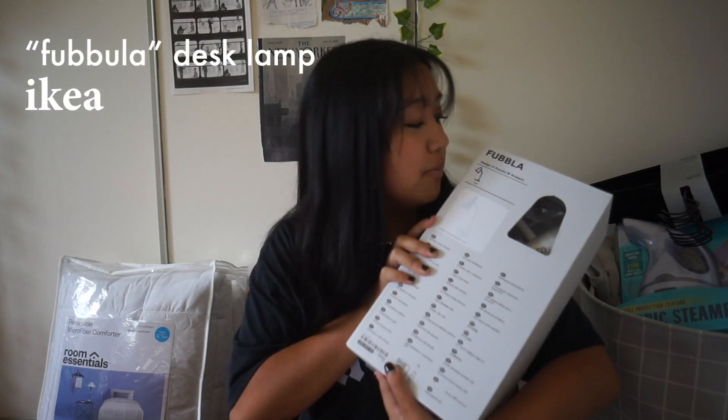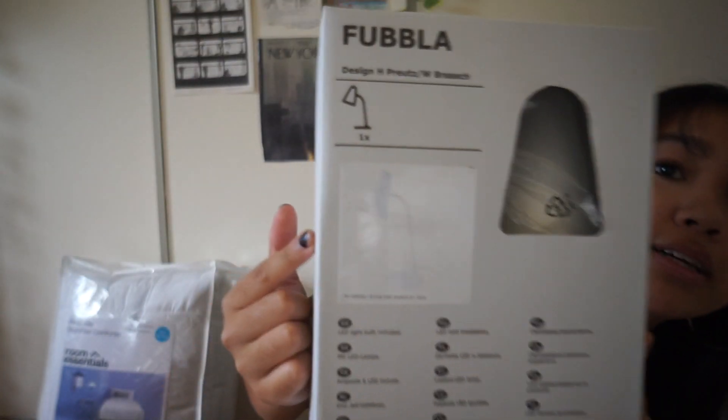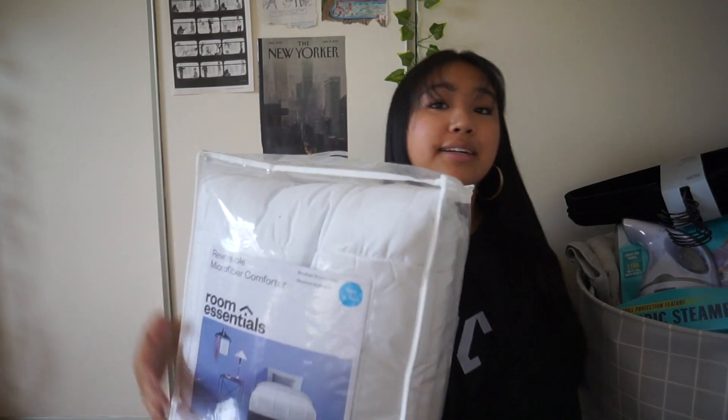From IKEA I got a desk lamp — the Fabula — it's white and small. I don't know if I have a nightstand so I didn't get any other lamps. I also got a Twin XL reversible microfiber comforter from Target. I was going to get a printed one, but since I have a duvet cover it'll be easier to wash.